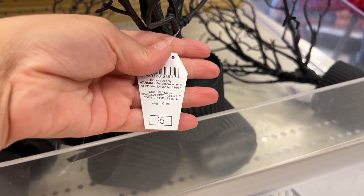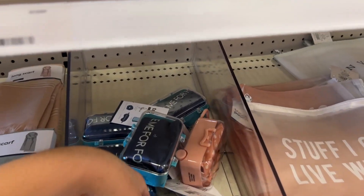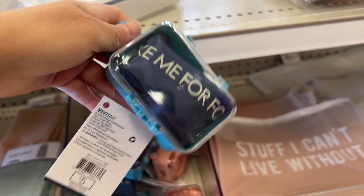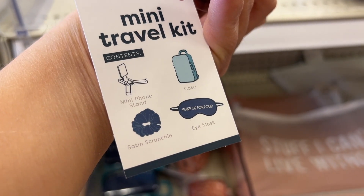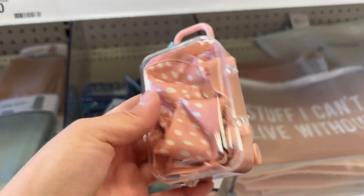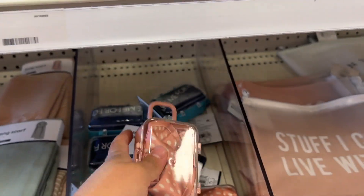We're pretty much done with the decor. Now I'm going to show you some travel essentials — if you're traveling soon, you'll want to watch this for ideas on what and how to pack. First is this little tiny luggage — how cute! They have it in blue and pink. It's only five dollars and it comes with a little scrunchie, a phone case, a mini phone stand, and an eye mask. All of this fits in this tiny little luggage. I feel like this is a must if you're traveling — you can put it inside your purse.